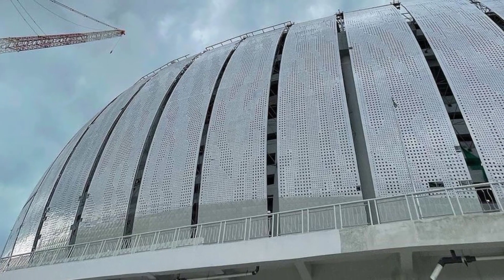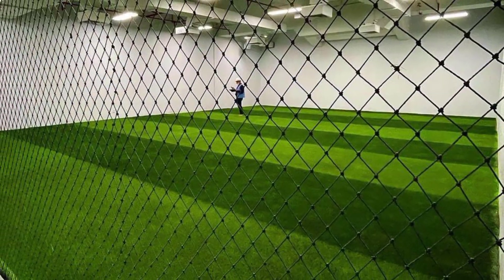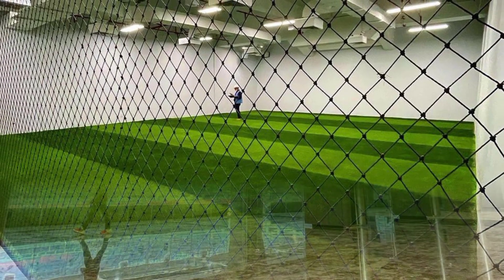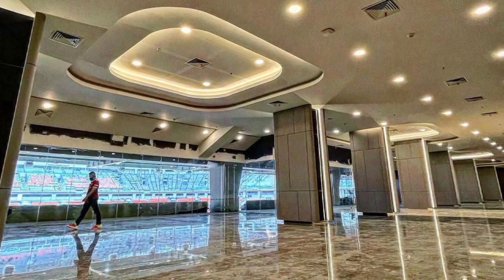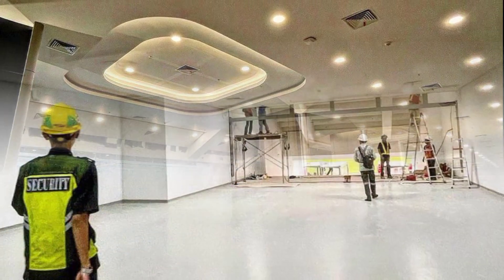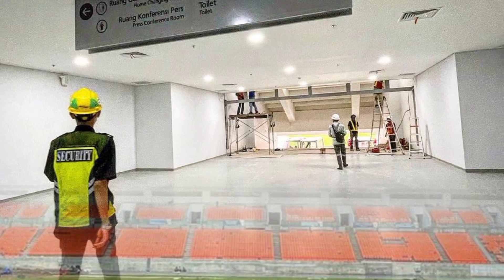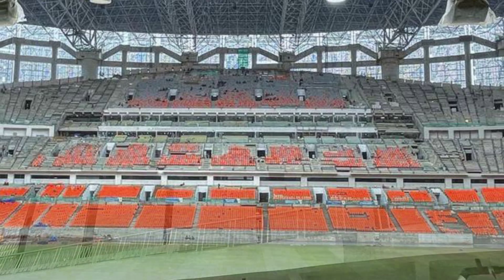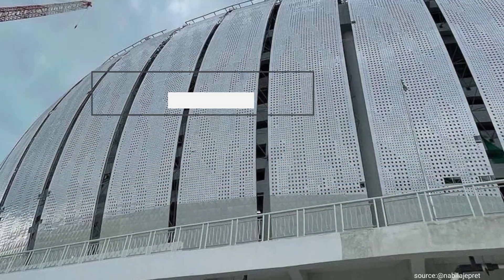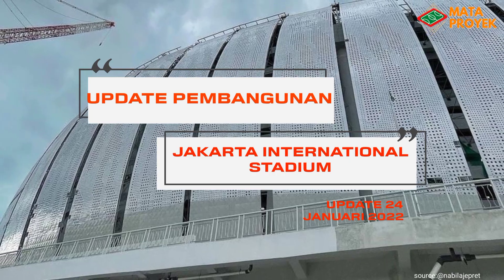Video ini dipersembahkan oleh R.I.L.A. As-salamu'alaikum teman-teman, pada kesempatan kali ini kita akan mengupdate pembangunan Jakarta International Stadium.